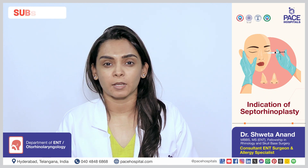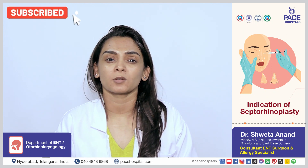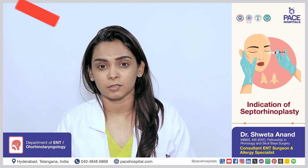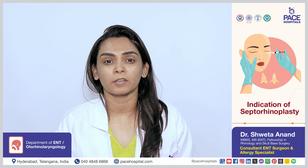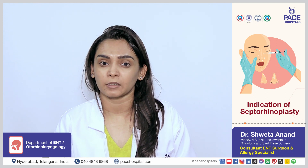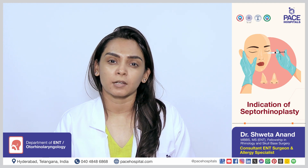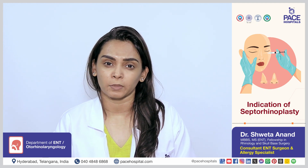The most ideal candidate for septorhinoplasty is a person who has never undergone any other nasal surgery prior in their past. A person who is looking primarily for cosmetic correction, possibly along with a septum correction, would be considered an ideal candidate for septorhinoplasty.